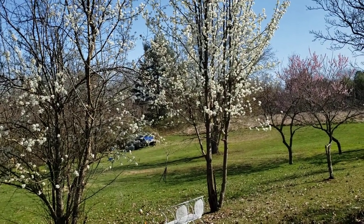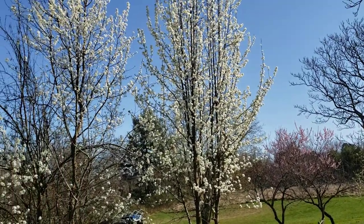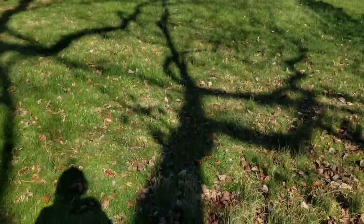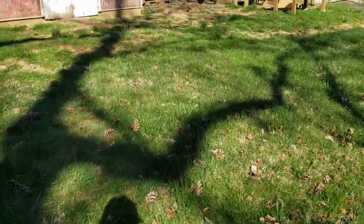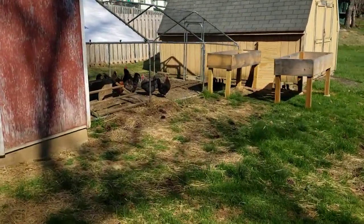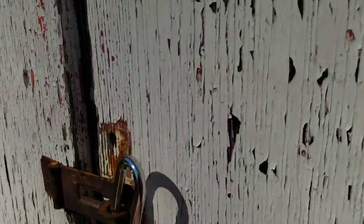Springtime — isn't it beautiful? All the trees are blooming; it just looks lovely. Look at the chickens waiting on me — they're so cool. All right, I'm not expecting any mice in the mousetrap.